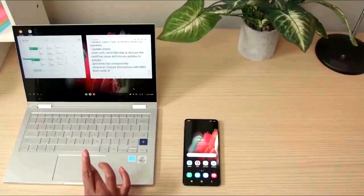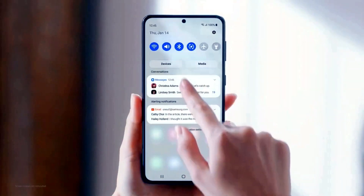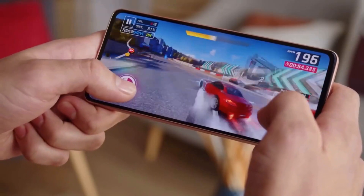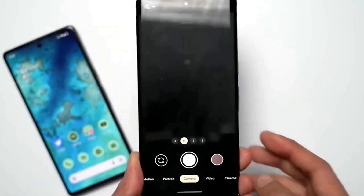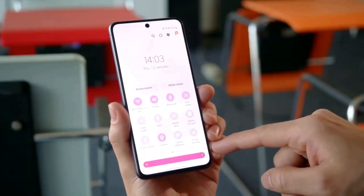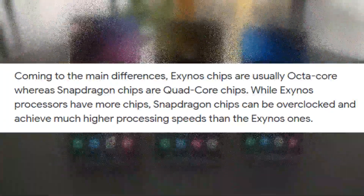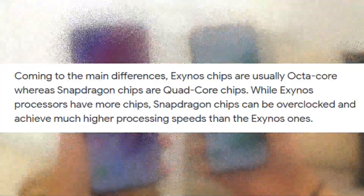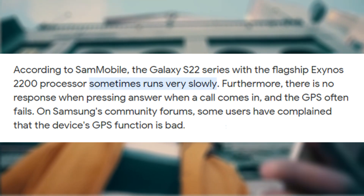Consequently, it is anticipated that Samsung has addressed the concerns experienced with the Galaxy S22 lineup, ensuring a smoother user experience this time around. This becomes particularly crucial if Samsung intends to employ the Exynos 2200 chip for the demanding US market, where customers and Samsung enthusiasts have long enjoyed the reliable performance of Snapdragon chips, while users in other regions have faced challenges with the increasingly problematic Exynos chips.